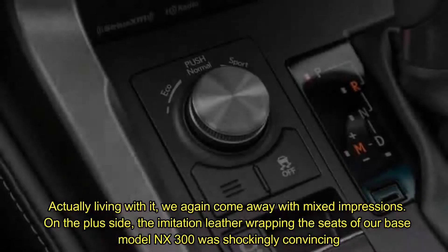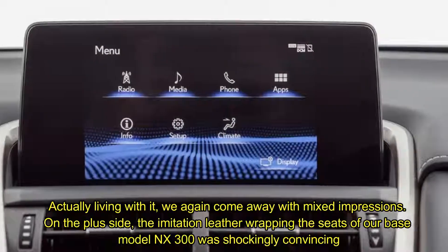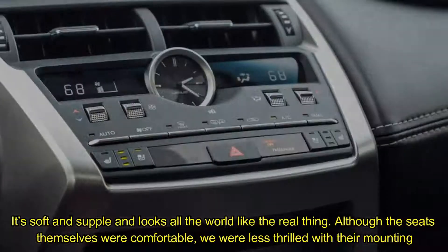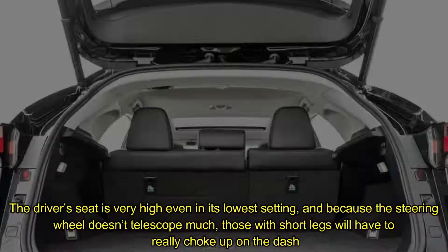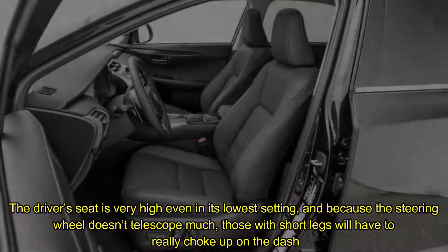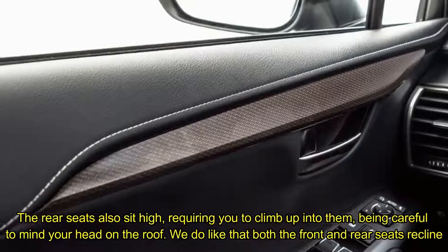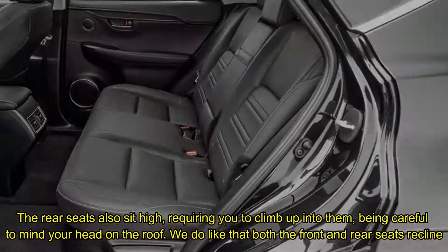Actually living with it, we again come away with mixed impressions. On the plus side, the imitation leather wrapping the seats of our base model NX300 was shockingly convincing — it's soft and supple and looks all the world like the real thing. Although the seats themselves were comfortable, we were less thrilled with their mounting. The driver's seat is very high even in its lowest setting, and because the steering wheel doesn't telescope much, those with short legs will have to really choke up on the dash. The rear seats also sit high, requiring you to climb up into them, being careful to mind your head on the roof. We do like that both the front and rear seats recline.